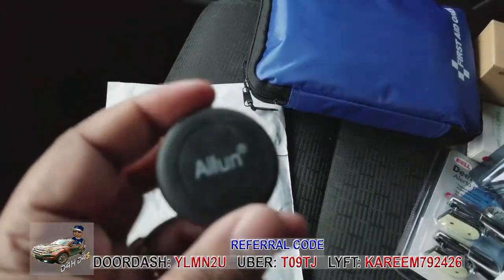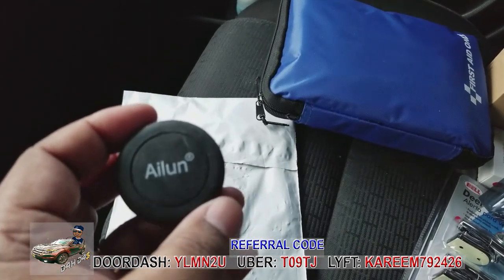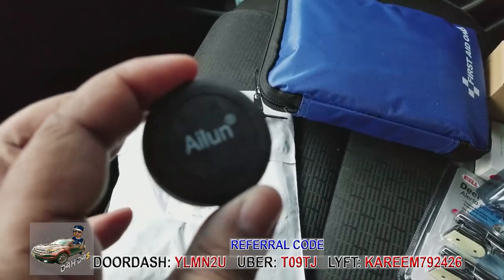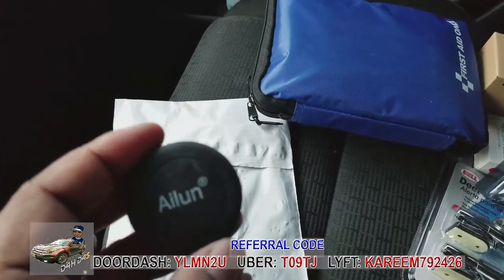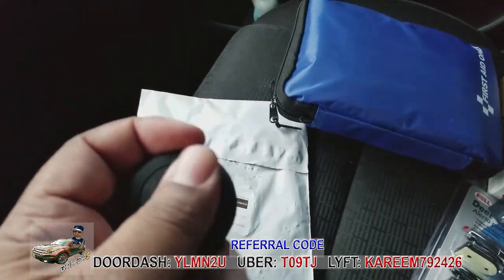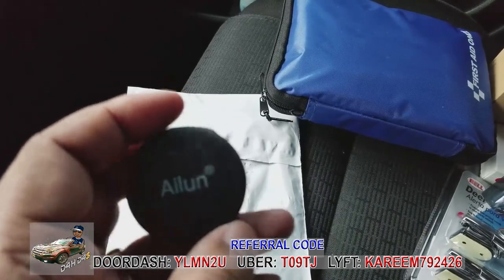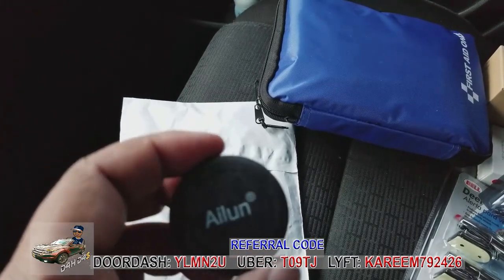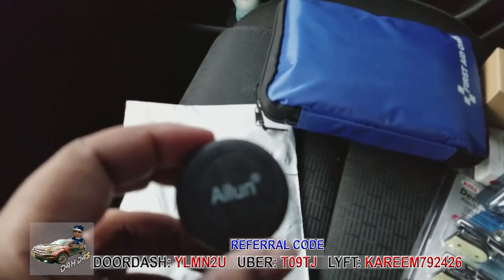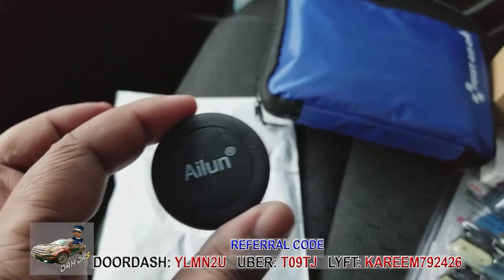This is a similar mount but magnetized. It comes with a magnet you peel and stick — I recommend sticking it to the inside of your phone case so you don't see it. I use this one in summer because the AC from the vent keeps my phone cool. In winter, the heat from the vent can overheat your phone and cause it to shut off mid-fare. It's only about seven or eight bucks and comes with two magnets — one for a phone, one for a tablet.